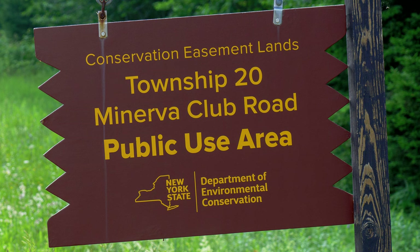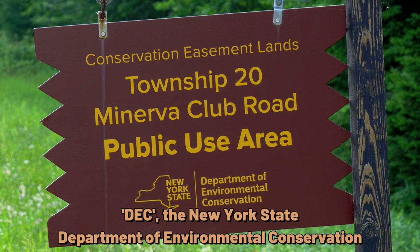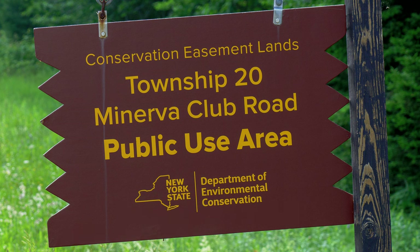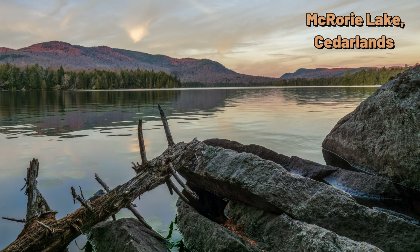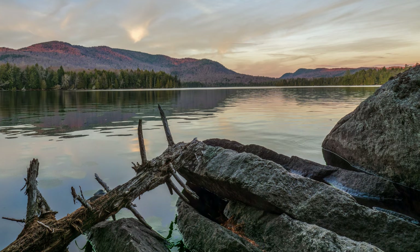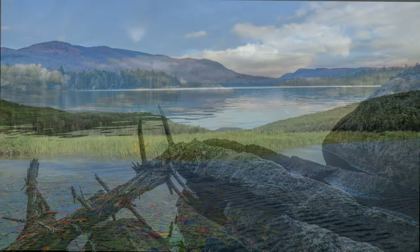After a while, they fade into the background — those brown wooden signs with the yellow lettering that DEC uses to mark trailheads, campgrounds, boat launches, and most recently, conservation easements. Even so, I notice when a new DEC sign appears, and in recent years, it's signs marking conservation easements that have caught my attention.